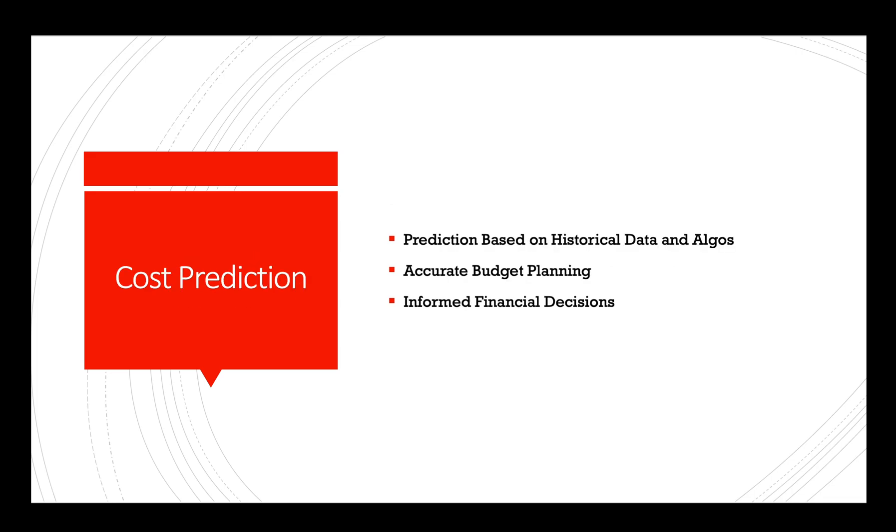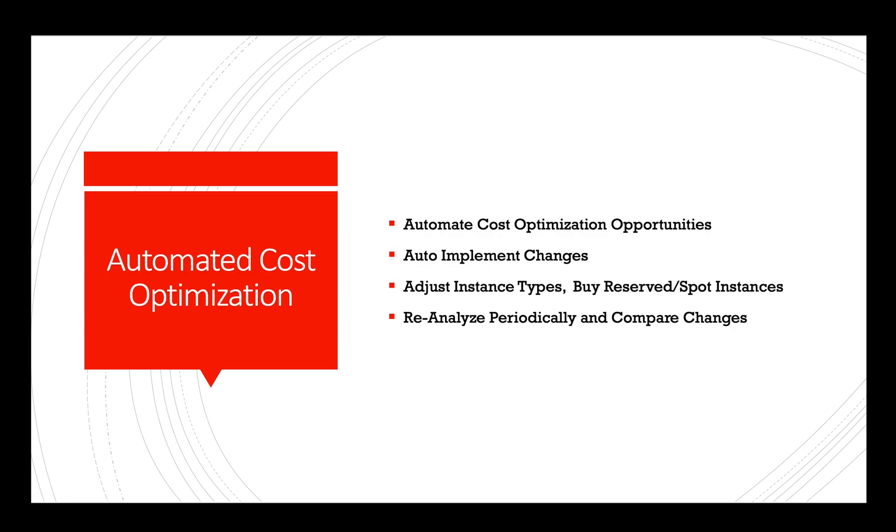Cost prediction: By leveraging historical data and machine learning algorithms, AI can predict future cloud costs based on various scenarios. Organizations can use these predictions to plan their budgets accurately and make informed financial decisions.